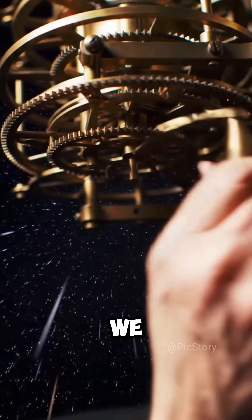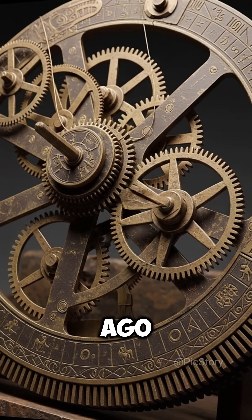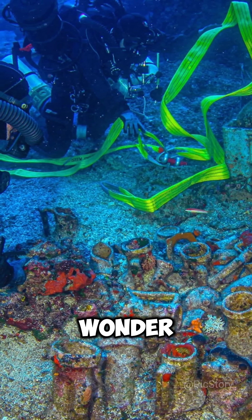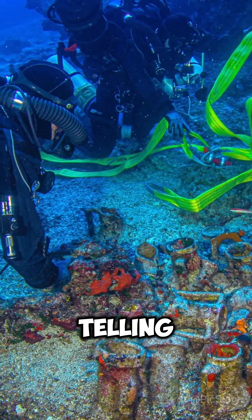It changes what we thought we knew about old technology. Even thousands of years ago, people were building amazing tools to understand the universe. It's a true wonder, lost under the sea for centuries, and now finally telling its story.